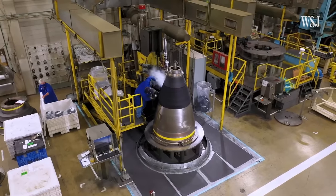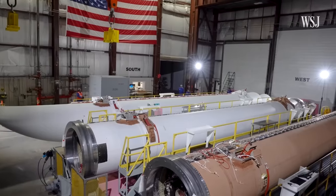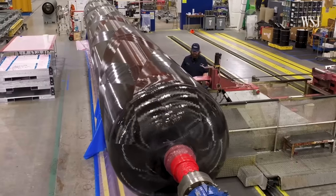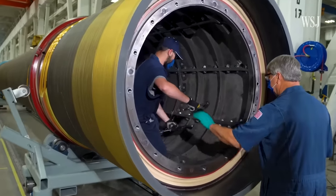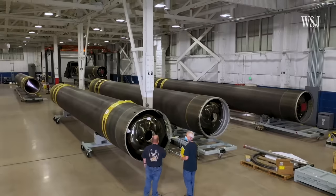The Sentinel ICBMs set to replace them work like the Minuteman missiles, but the new outer bodies will be made of carbon composites instead of heavier steel, potentially allowing for more nuclear warheads. Changes like these may allow for the Sentinels to be upgraded more easily during their estimated 50-year lifespan — the facilities are going to permit a much better and more efficient way of updating the system.